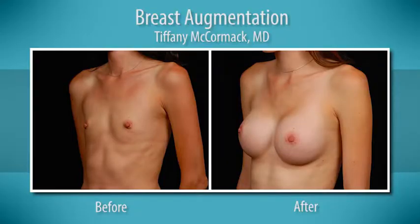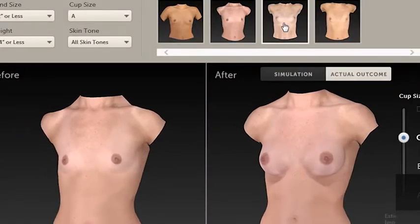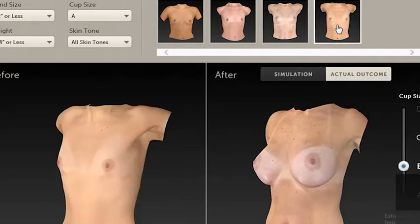First and foremost, before and after pictures are key to show my work and what they can expect, and let them compare their bodies to people similar to them and see what implants actually look like. I also use 3D imaging, which I'm very excited about — and patients are very excited about, by the way. So we take the patient's picture and we can actually place different size and shape implants on their own chest and show them a visual.